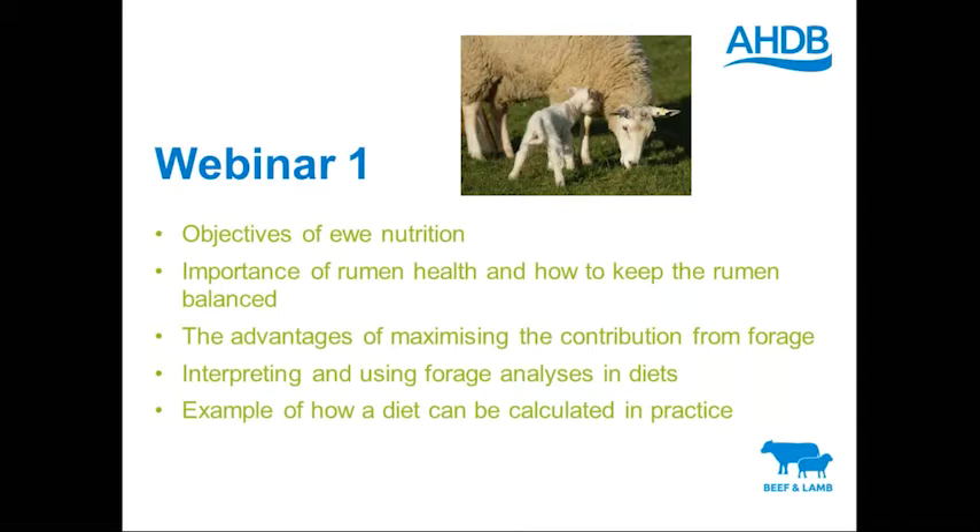I'll be talking about interpreting and using forage analyses in diets and how vital that is. There's no point being asked to put a ration together if I haven't got some forage analysis to base it on — otherwise it's pure guesswork. Forages do vary enormously from one year to the next. And then at the end of the webinar, I will go through a simple way of calculating a diet based on your own forage analysis.